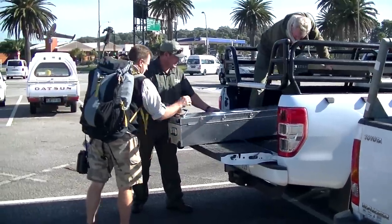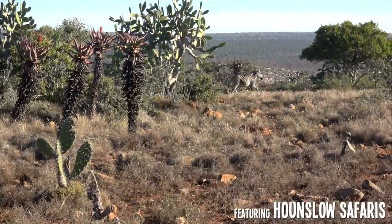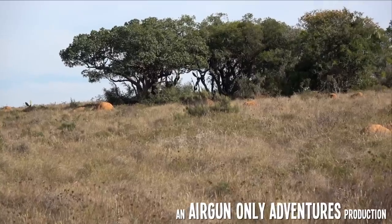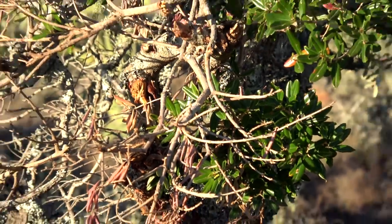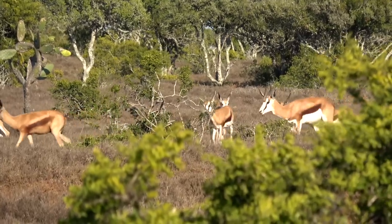Hello and welcome to another exciting episode of Airgun Only Adventures. After a great flight we are back in South Africa again for another safari. It's an amazing place to enjoy — to sightsee the different plants, the different scenery, the sunsets, and all the different animals that we get a chance to encounter and see.